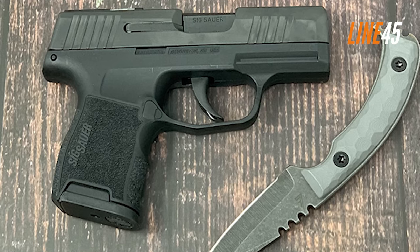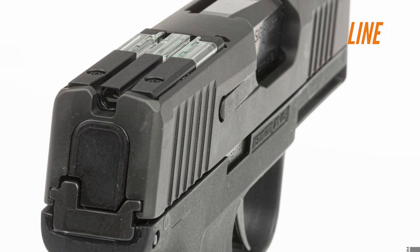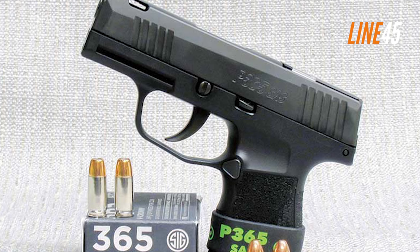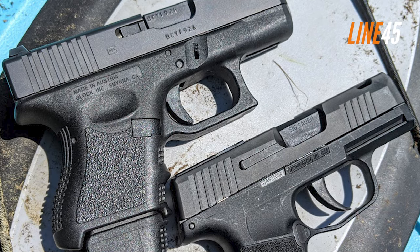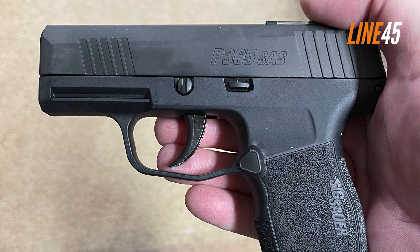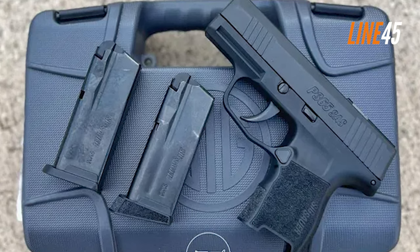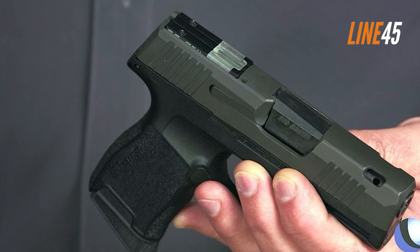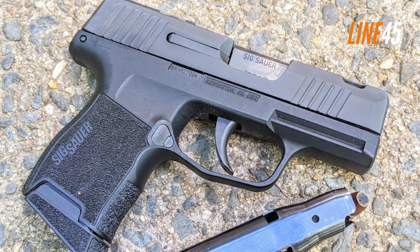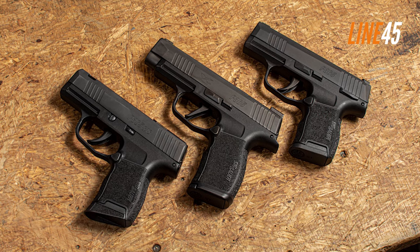The gun features a ported barrel to mitigate snapping, while flush-mounted FT Bullseye fiber tritium night sights guarantee superb target acquisition — addressing the accuracy issues common to pocket pistols. The P365 SAS retains the key features of the P365: 10+1 magazine capacity, an optimized trigger design, and seamless ergonomics. It is chambered in 9mm for decent firepower and accommodates standard and extended Sig Sauer P365 magazines. The slide is coated with an ultra-rugged black Nitron finish.